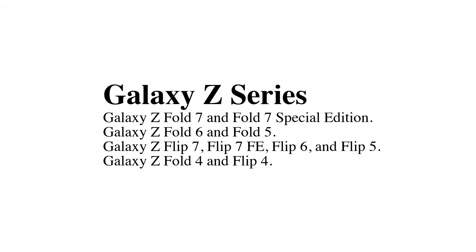Galaxy Z series: Galaxy Z Fold 7 and Fold 7 Special Edition, Galaxy Z Fold 6 and Fold 5, Galaxy Z Flip 7, Flip 7 Fan Edition, Flip 6 and Flip 5, Galaxy Z Fold 4 and Flip 4.